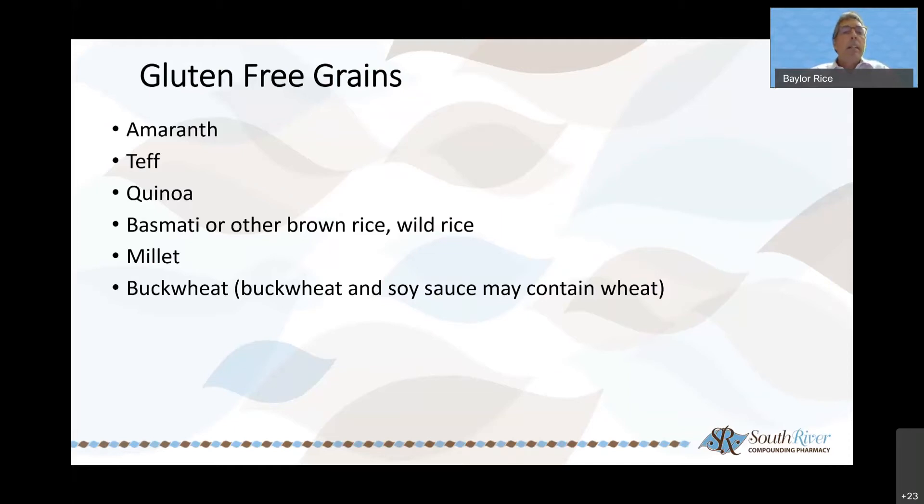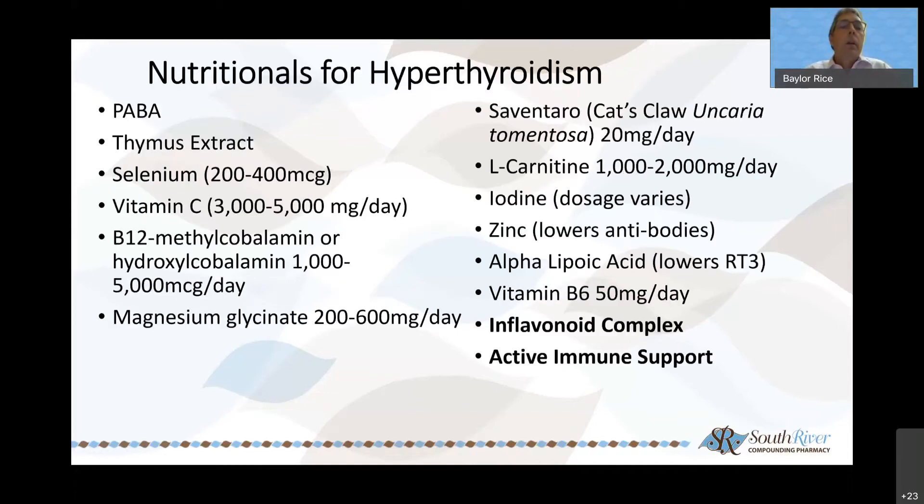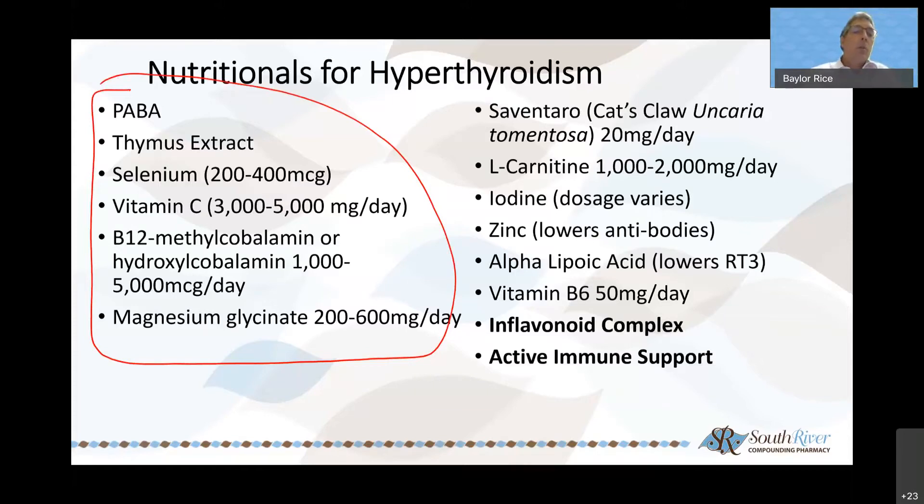Some gluten-free grains to give you an idea: amaranth, teff, quinoa, basmati, millet, buckwheat. Gluten-free doesn't necessarily mean avoiding all grains. Of course if you're doing ketogenic or paleo you'll have decreased grains anyway. For nutritionals for hyperthyroidism there are many different nutrients and botanical options. There's a formulation called thyroid support complex that has a lot of these micronutrients built in, saving you from taking a variety of separate things. From the inflammatory perspective, Inflavonoid Complex is a curcumin bioflavonoid formulation — a natural anti-inflammatory to decrease the inflammatory piece.